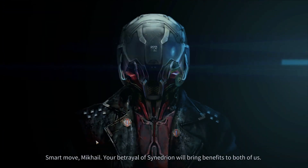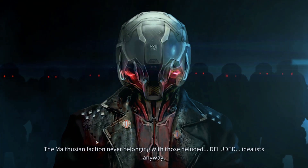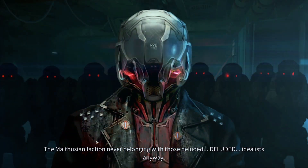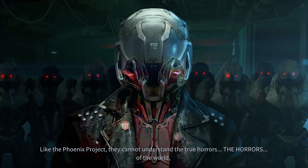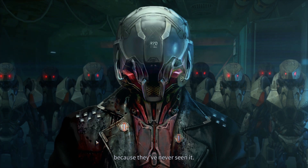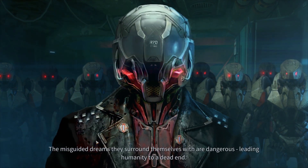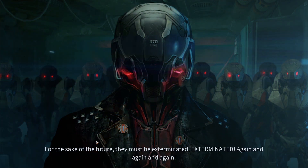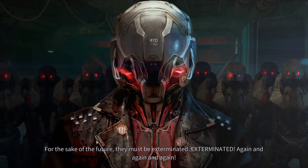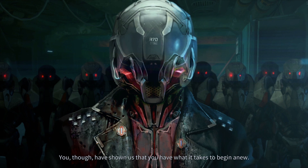The recording plays: 'Kyle, your betrayal of Synedrion will bring benefits to both of us. The Malthusian faction never belonged with those deluded idealists anyway. Like the Phoenix Project, they cannot understand the true horrors of the world because they've never seen it. The misguided dreams they surround themselves with are dangerous — leading humanity to a dead end. For the sake of the future, they must be exterminated, again and again and again.'